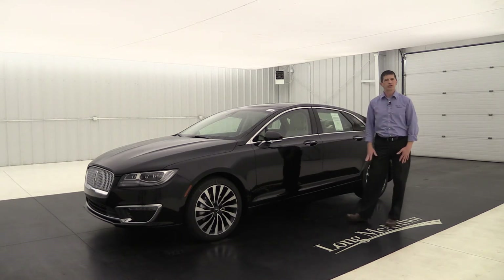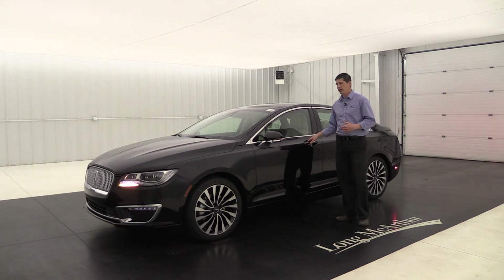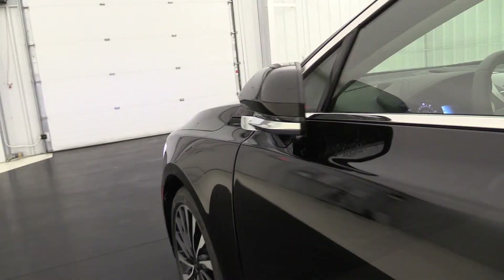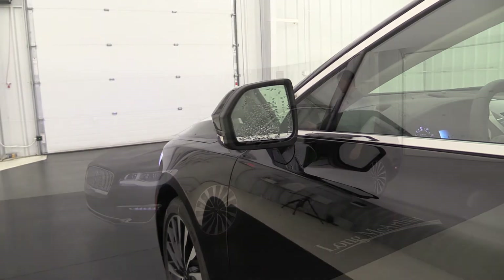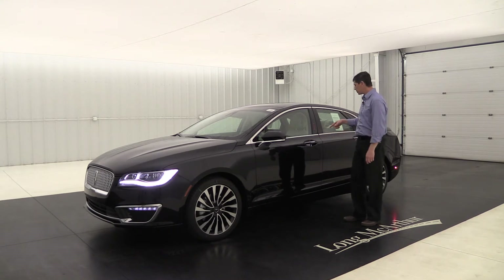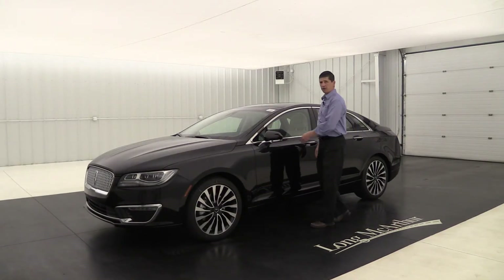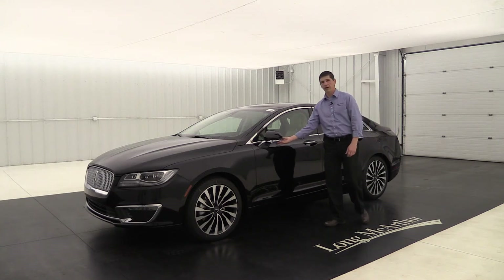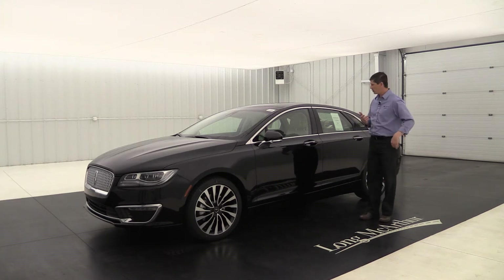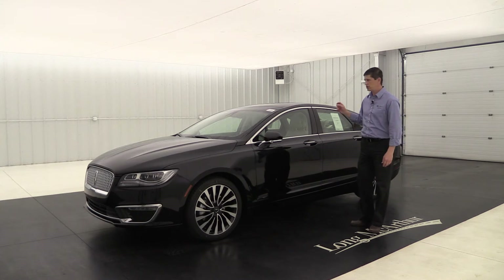This vehicle has intelligent access, so as you approach you're welcomed with the welcome elements and you can simply put your hand in the door handle to automatically unlock it. When you get inside and shut the doors, the folded mirrors automatically fold out to the position of the last driver. When you get to your destination and lock the door by pressing the ridges on any of the doors, it locks the vehicle and auto-folds those mirrors back against the glass to protect them. You also get remote start with the key fob and a keypad on the pillar so you can access the vehicle without the keys.